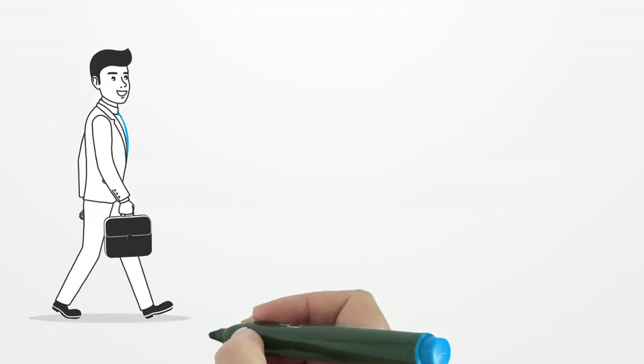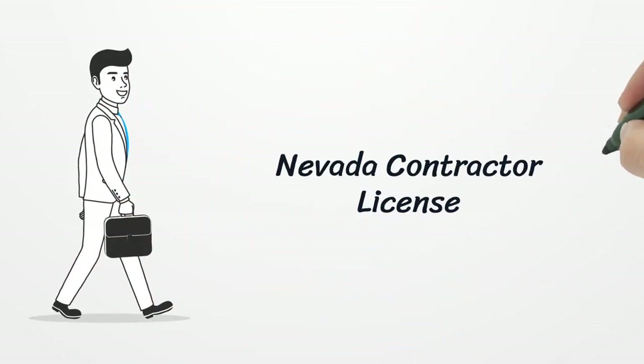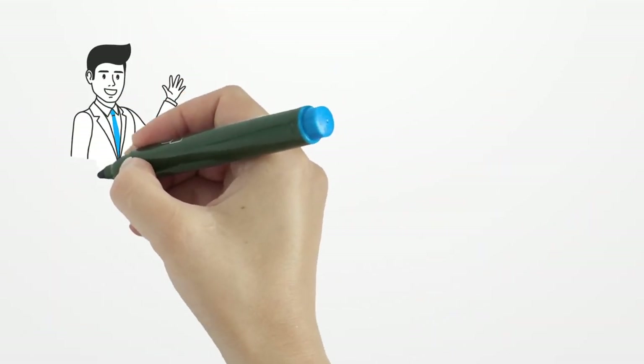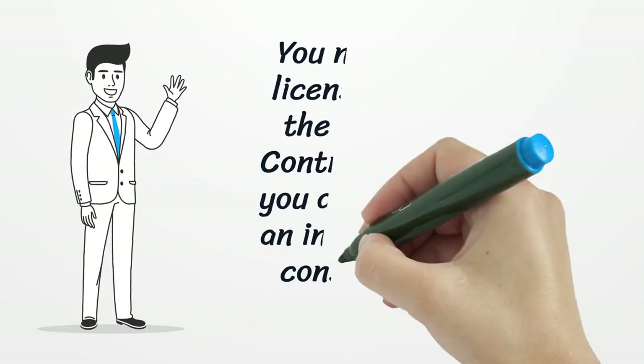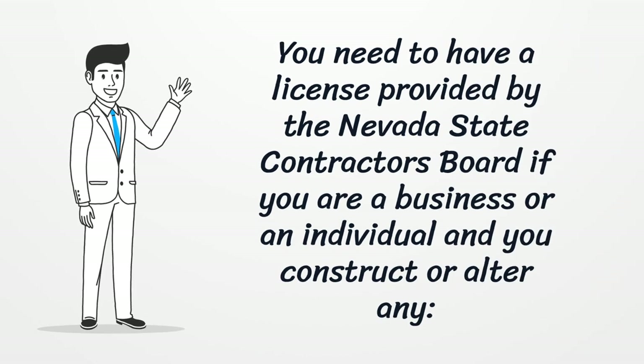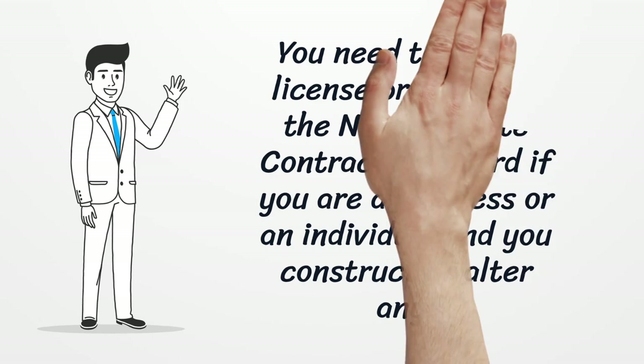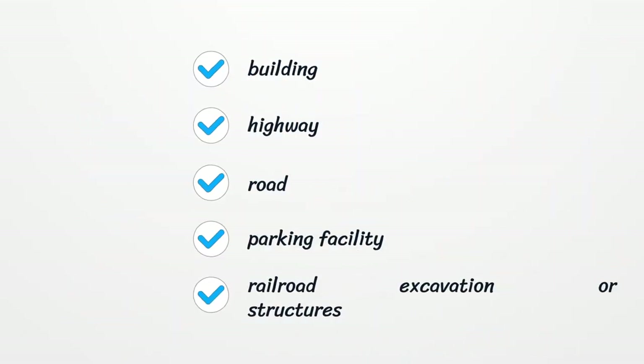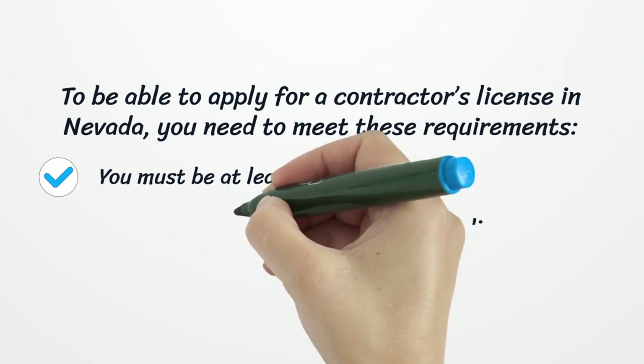Nevada Contractor License. You need to have a license provided by the Nevada State Contractors Board if you are a business or an individual and you construct or alter any building, highway, road, parking facility, railroad, excavation, or other structure.